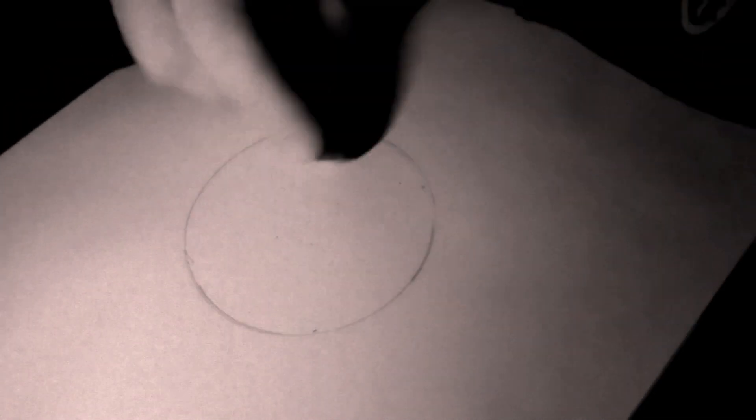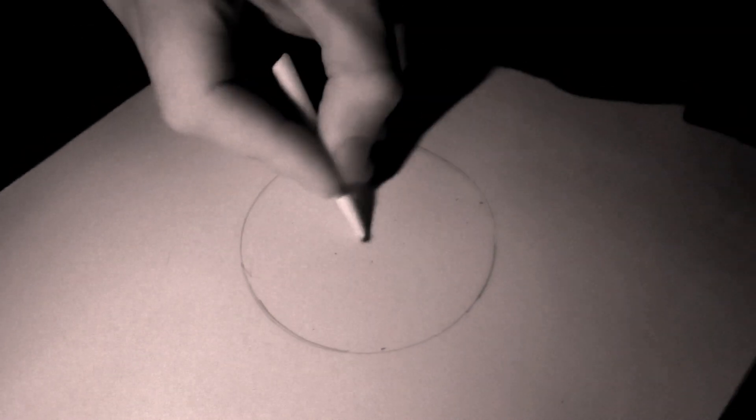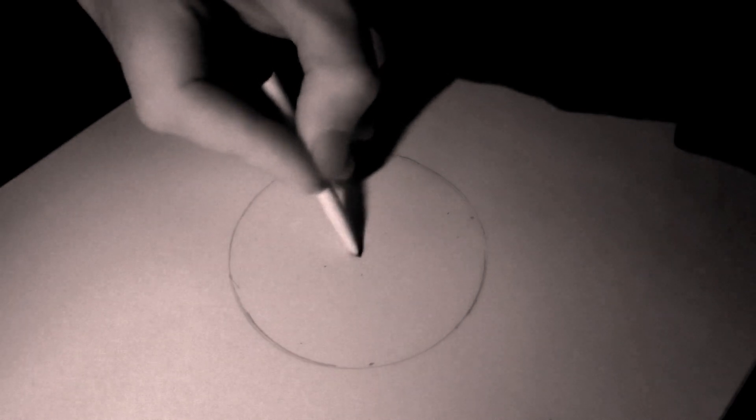I just went around and lightly placed all the stars. A lot of them were really hard to see — they were very dim — so that's why I placed them so lightly. Then I went through and made the planetary nebula and used the smudge tool to spread it out and make it look better.